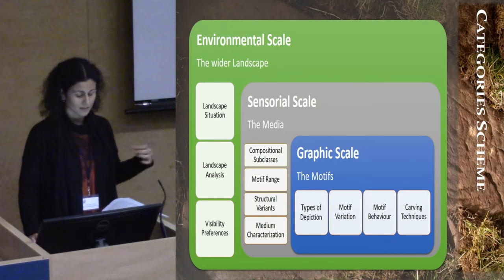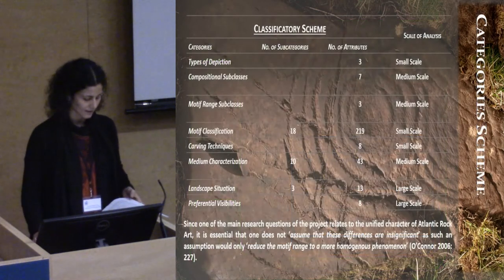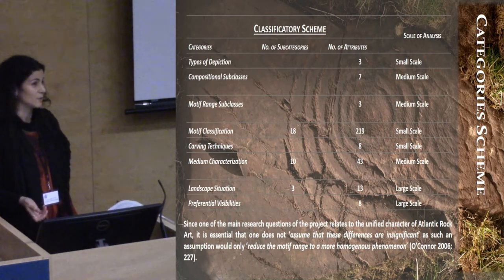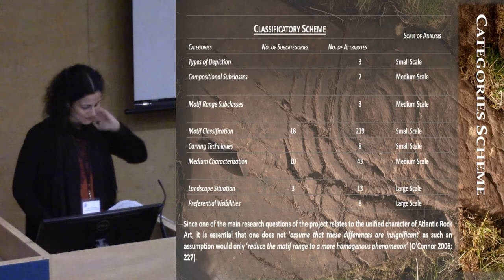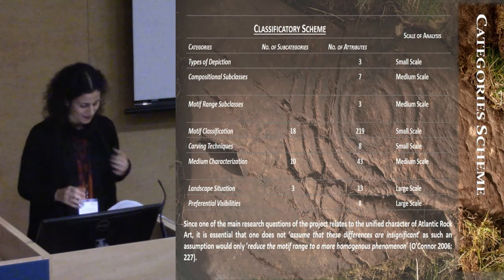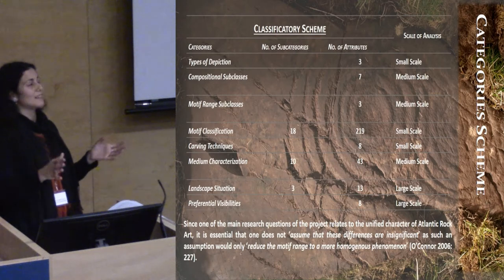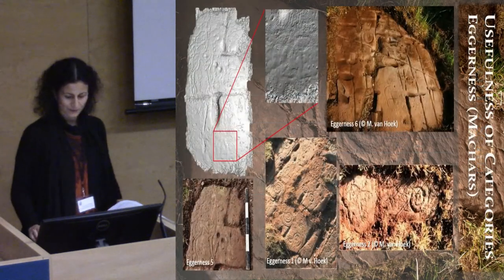I'm not really looking at the motifs specifically — although I will be looking at them — but not only. I have a wide range of things that these categories include. I came up with 304 attributes for my classification scheme, which may seem a little bit too much, but they did provide me with an awful lot of detail that I managed to look at and assess regional variabilities. I had to stop myself, because I could have continued to find more and more attributes.